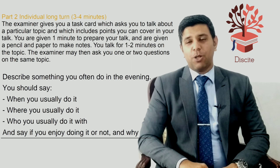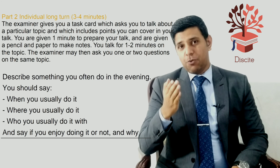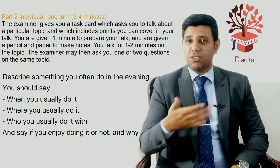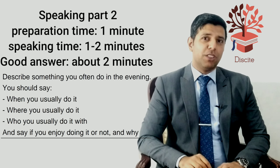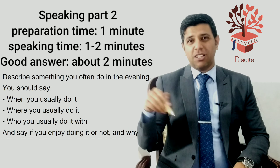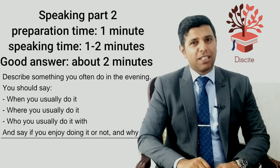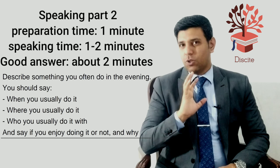In the second part, the examiner will give you a cue card which will have a question written on it. You will have a minute to prepare your answer and then about two minutes to talk about it. It's important to note that you cannot write your answer and read it out — that's not allowed. I would suggest you practice just writing the key words, not things in detail.